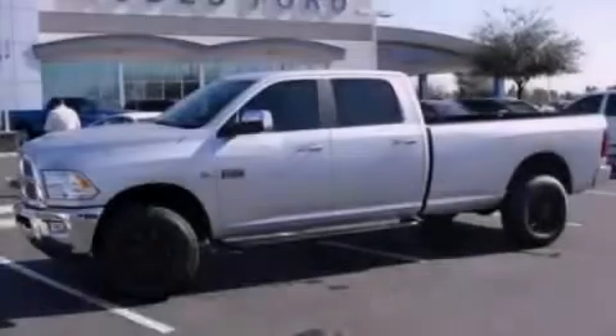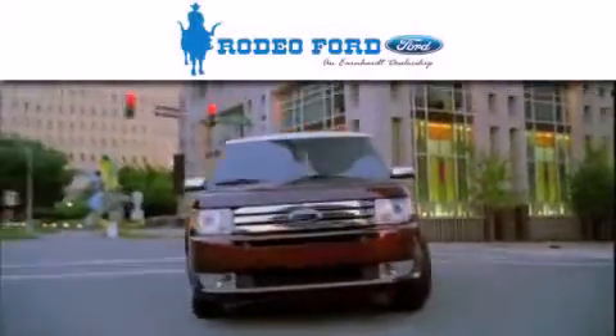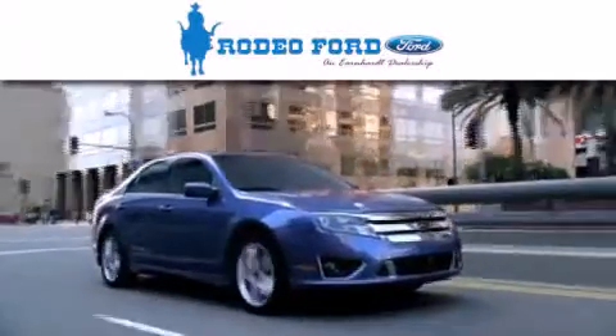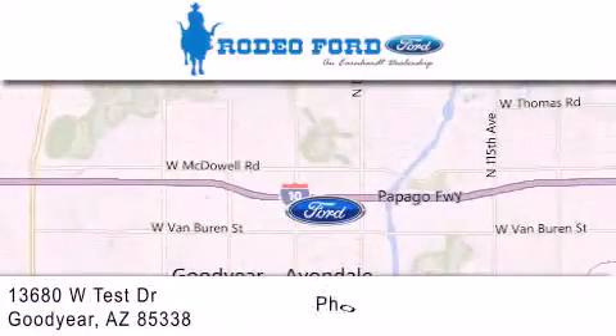Stop by today and test drive this automobile for yourself. Rodeo Ford is dedicated to doing everything possible to ensure that the experience you have selecting your next vehicle is as pleasant as possible. We are located at 13680 West Test Drive in Goodyear.